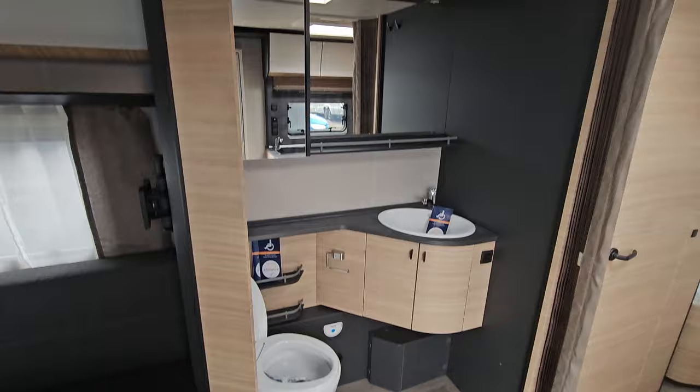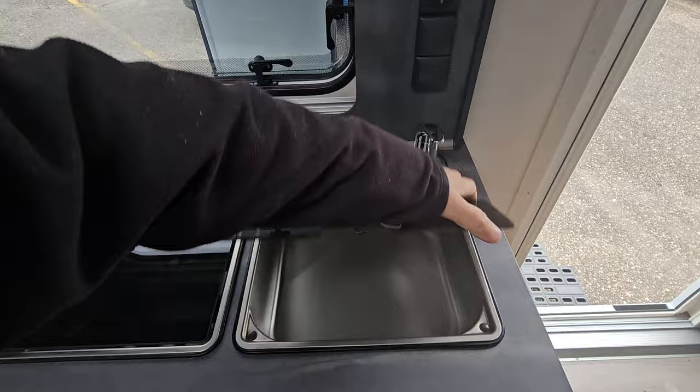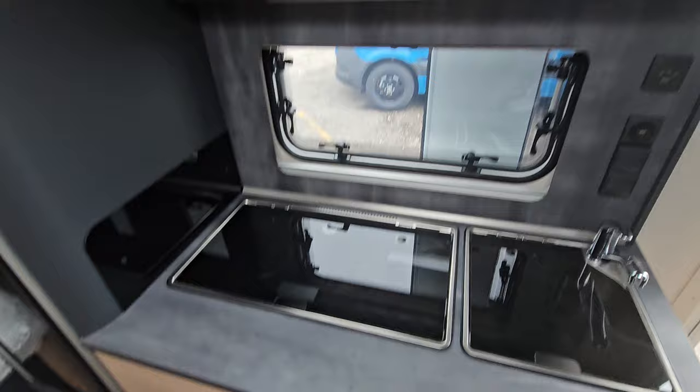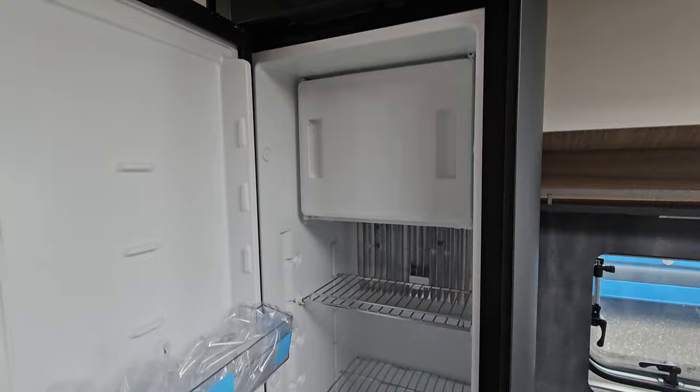Over here we've got the kitchen block, which comes with three burners and a sink, as well as storage below and above. There's also a fridge — one of those fridges that opens in both directions, so you can open it from either side should you want.